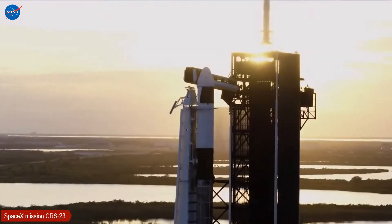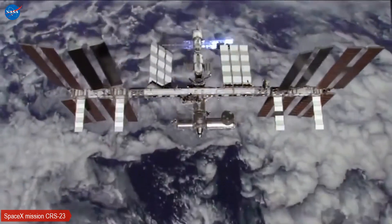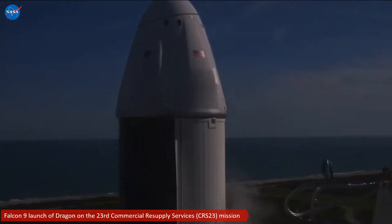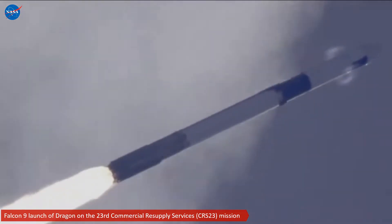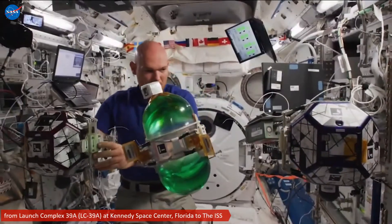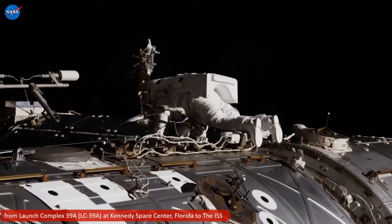Dragon is in counter. Falcon 9 is in startup. Dragon, SpaceX, go for launch.